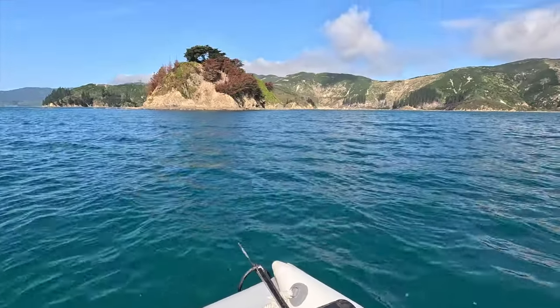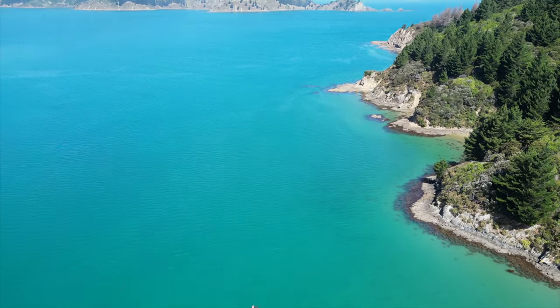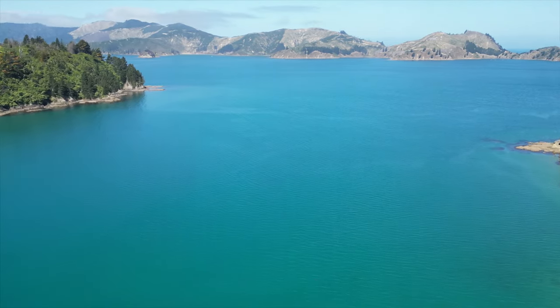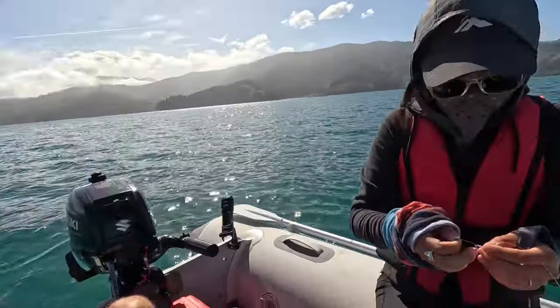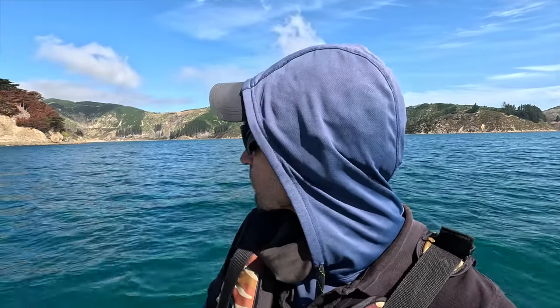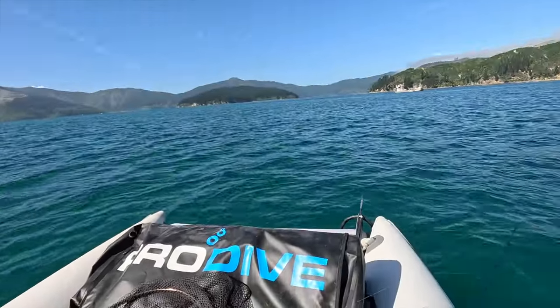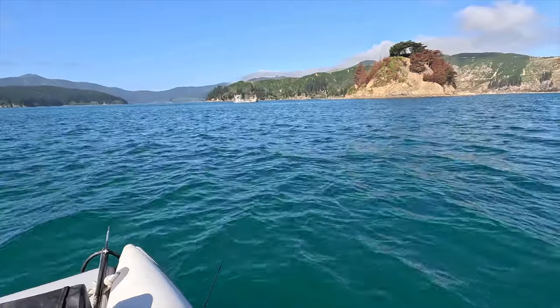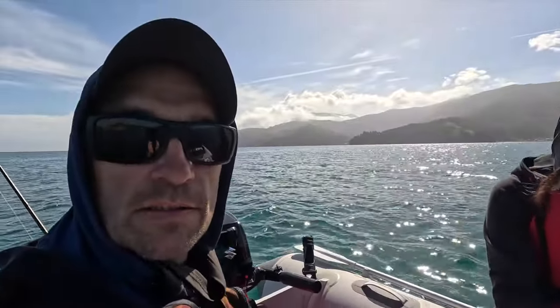We managed to get to a headland across from Ocean Bay. Mark is using a genzik today while I'll go with a soft bait because I don't want to lose my genzik. There are lots of mussel farms behind us - good time for fishing. We can see what looks like a mussel barge working, and possibly a diver - maybe a paua diver or crayfish diver. It's getting cold with a southerly wind coming through, so we're putting on our windproof jackets.